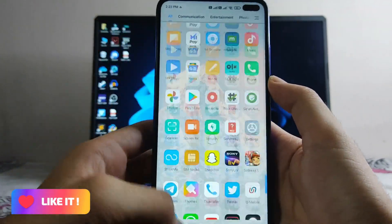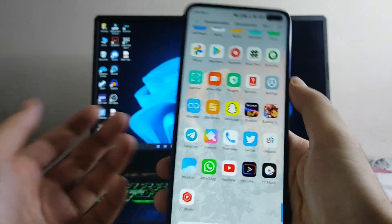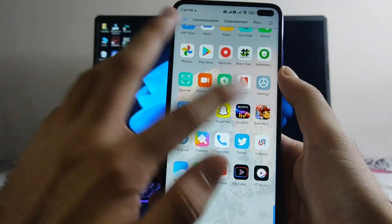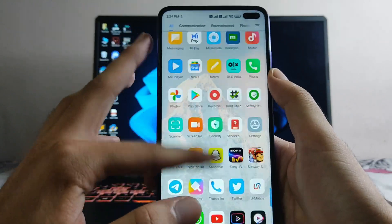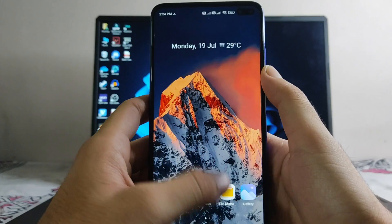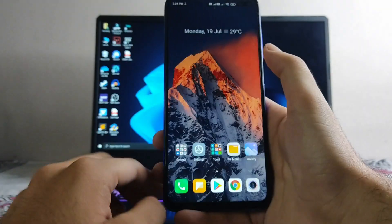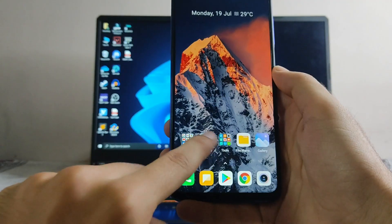You can see that lag in the Poco launcher. I don't know if you can notice it in the video since it's being shot at 30fps, but I'm running at 120fps and the launcher is lagging a lot. Swiping is smooth and app opening is smooth.